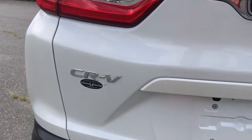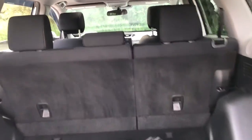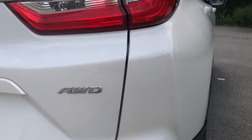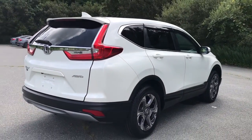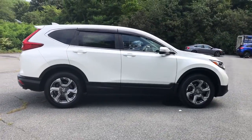Being adventurous never felt so refined. Treat yourself to a road test in the Honda CR-V and enjoy an exceptional driving experience. See you soon.